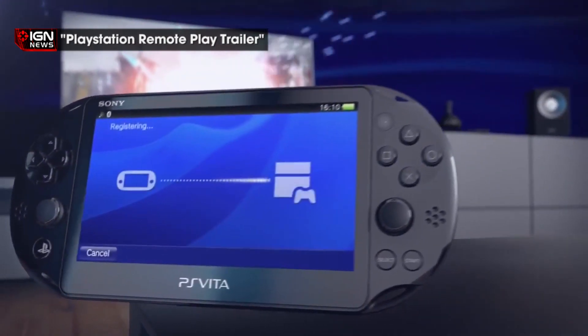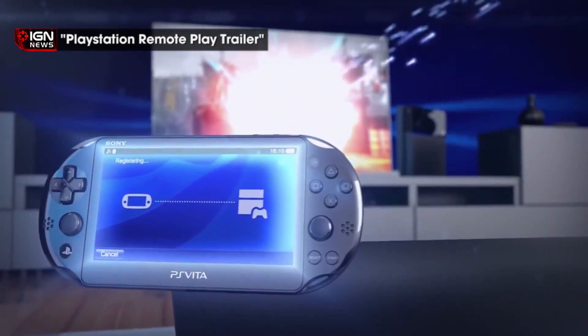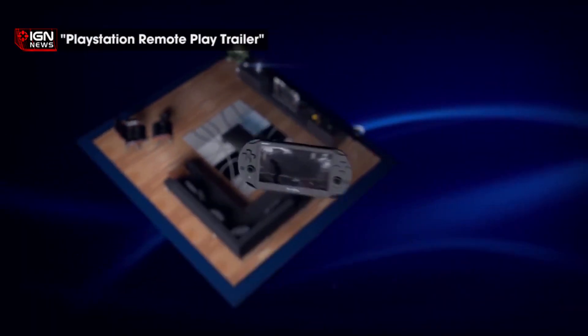It's very much designed to be used elsewhere in the home rather than out and about. If you want to play a game, the new GC-M10 game control mount must be used to connect your DualShock 4 to the device, and then you'll be able to play through home WiFi.